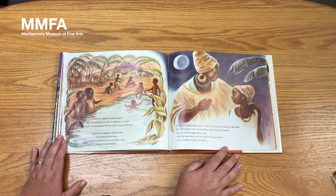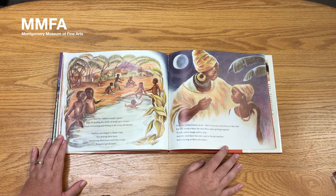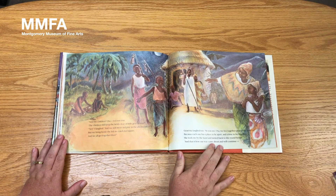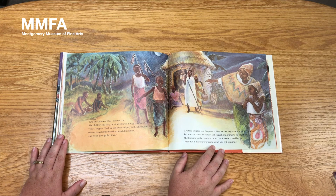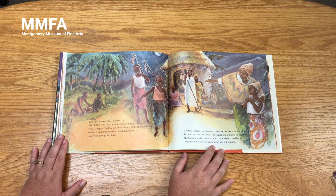Grandma smiled down at me. 'And so you see, it has been to this day. For the women have decided they enjoy getting together to talk and to laugh and to sing. And the men have become used to being together and relaxing in their own place.' 'And the children? Osa, is it not true? The children still keep the fields clear of little gray stones?' 'Yes,' I laughed, 'and we swim and play in the afternoon. But we bring home the fish we catch for supper, and we all get together then.' Grandma laughed too. 'So you see, Osa, we live together peacefully here, because each one of us has a place to be apart and a time to be together.' She took me by the hand and turned back to the round house. 'And that is how our way came about and will continue. Till Naka speaks again.'